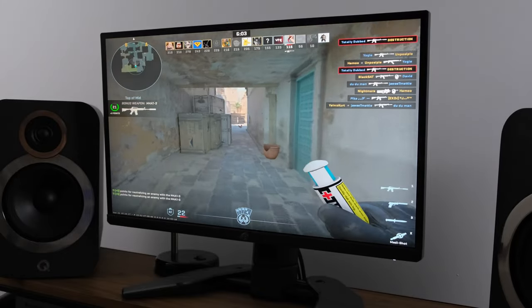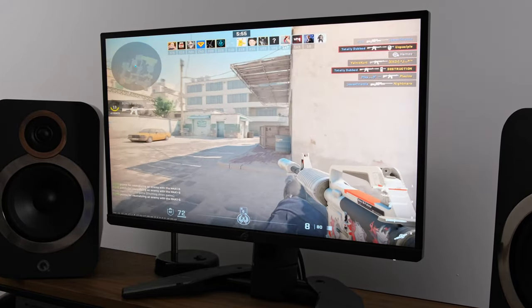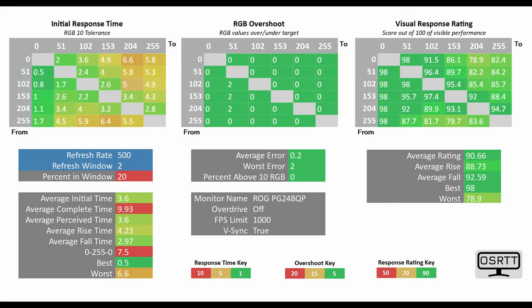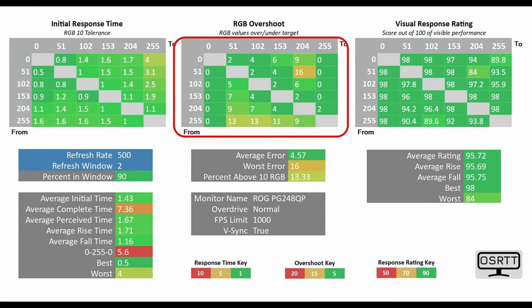In terms of overall response time, this is where things got really interesting. There are a few overdrive modes selectable via the OSD: Off, Normal, Esports, and Extreme. With overdrive set to Off, the average initial time — which translates to the average DTG often referenced by manufacturers — tested at 3.6ms, which is not all that impressive for a 500Hz monitor, with the percent-in-window sitting at just 20%. Things get really impressive on Normal mode, which I would actually recommend: the average initial time drops to a stonkingly low 1.43ms, with percent-in-window at an extremely impressive 90% — pretty much unheard of for most LCD panels — and RGB overshoot kept to a bare minimum.